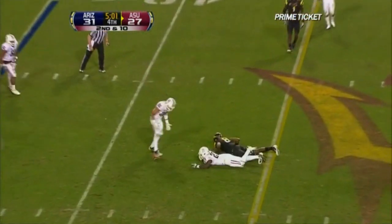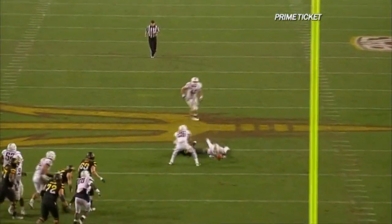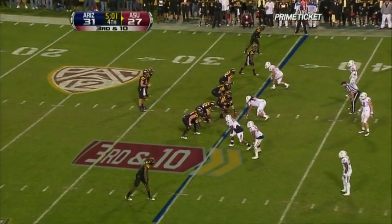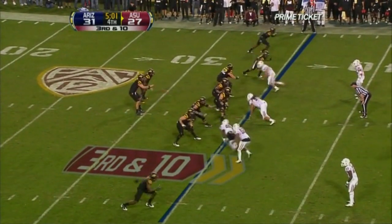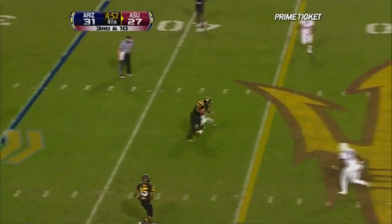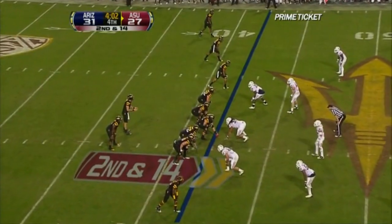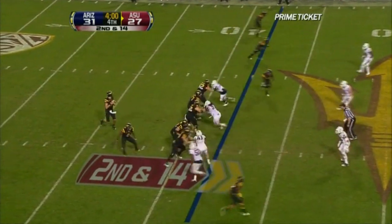They go to the air again over the middle — tipped up. The defense is tight. Very tight call — break up the pass. A huge third and ten for Arizona State, trailing by four. Osweiler over the middle — caught by Cameron Marshall for the first down. Being in the right defense when the right play is called.